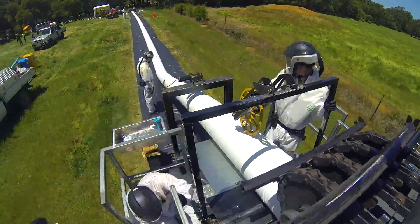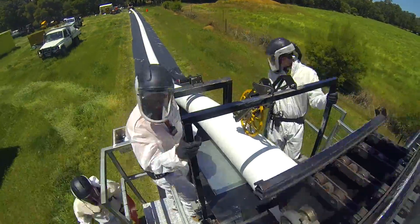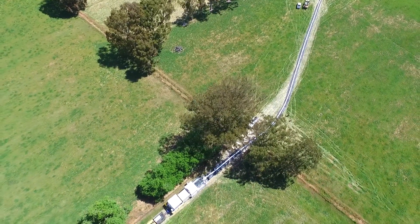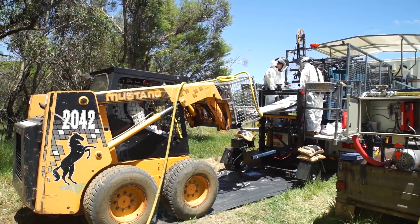Pipe is made continuously so there are very few joints. Our state-of-the-art pipe production machine makes the pipe continuously on site. As the machine moves away from the starting point,